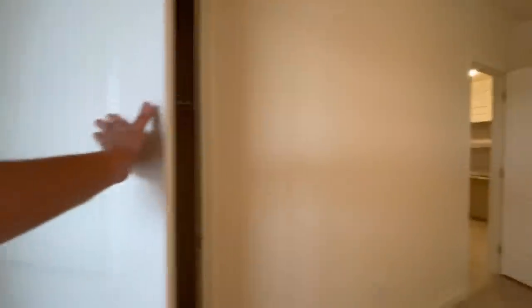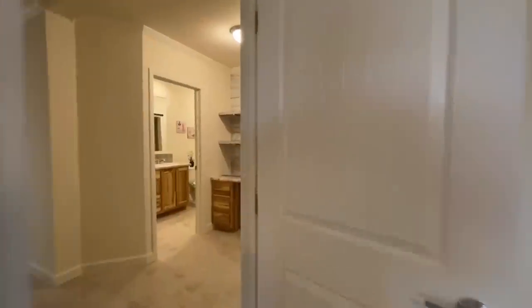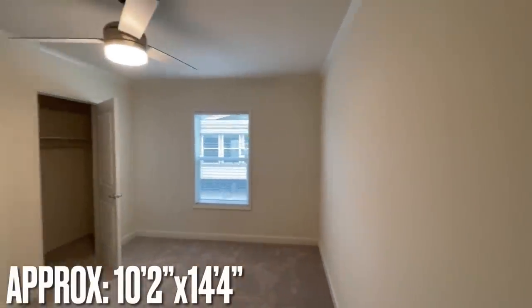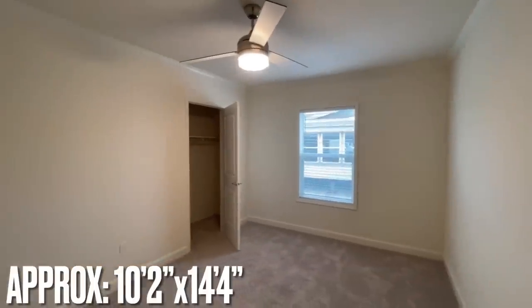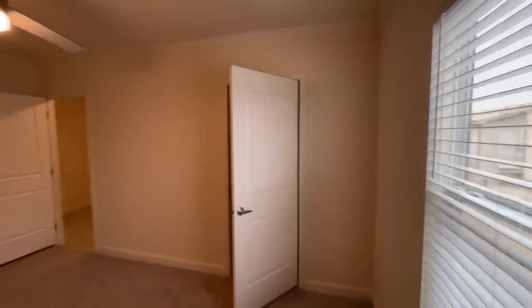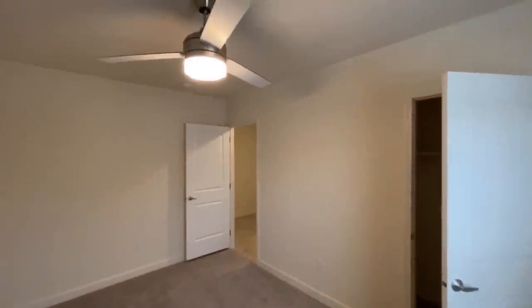The first of the two bedrooms sits toward the front of the home with a nice big window, wooden shelves, and wooden hanging dowels — that's exciting. The craftsman-style doors are nice too, going throughout the whole home. The second bedroom is pretty close to the same size and sits on the back side of the home — another nice-sized room with a modern ceiling fan and a deep closet.